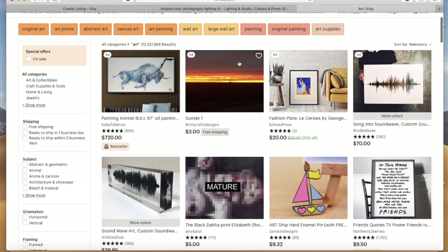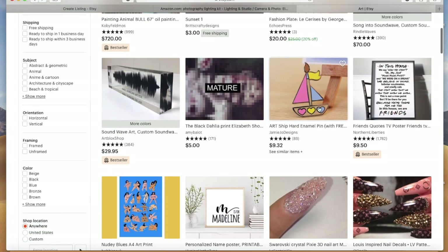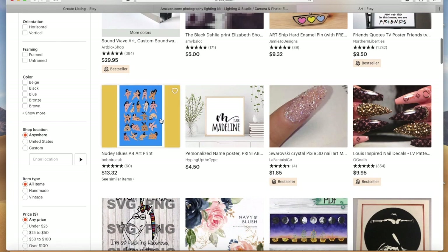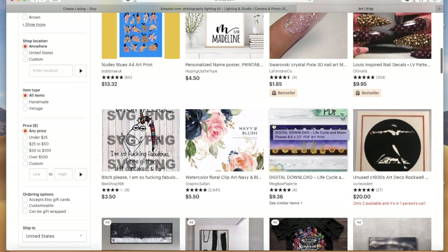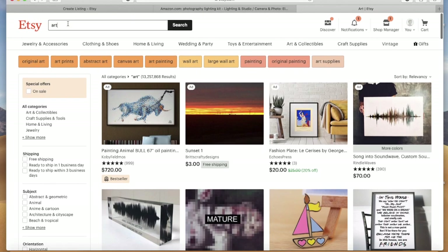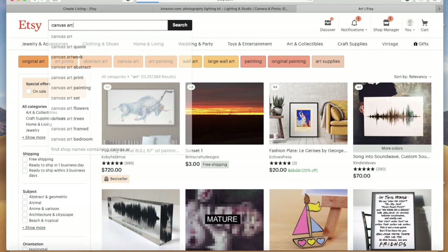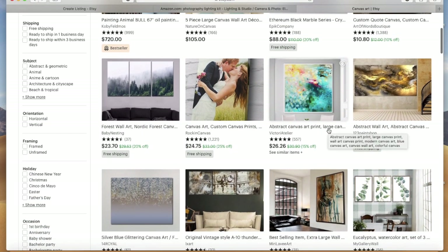In case you guys don't know, when you're searching on Etsy the top ones are ads — people are paying for those, so I won't click on them. Let's do 'canvas art' as our search. This is why you should be very specific when you're talking about your keywords — you get a lot of different stuff when you're broad. Let's just go into one of these listings here.